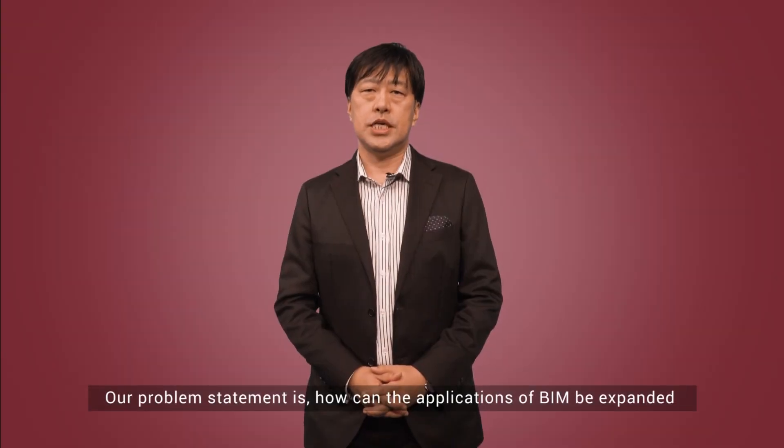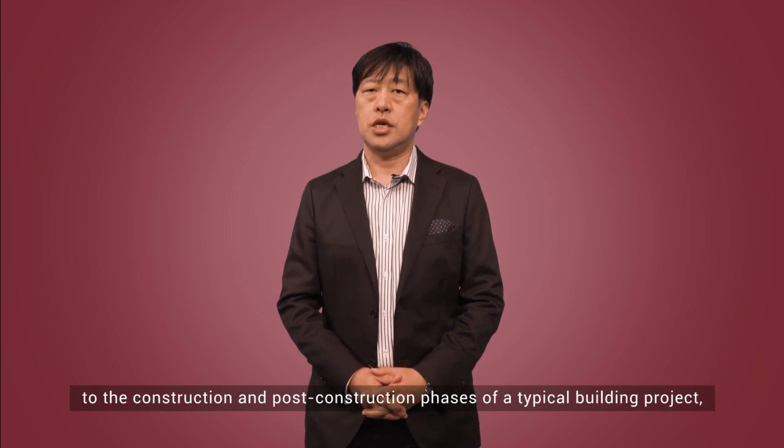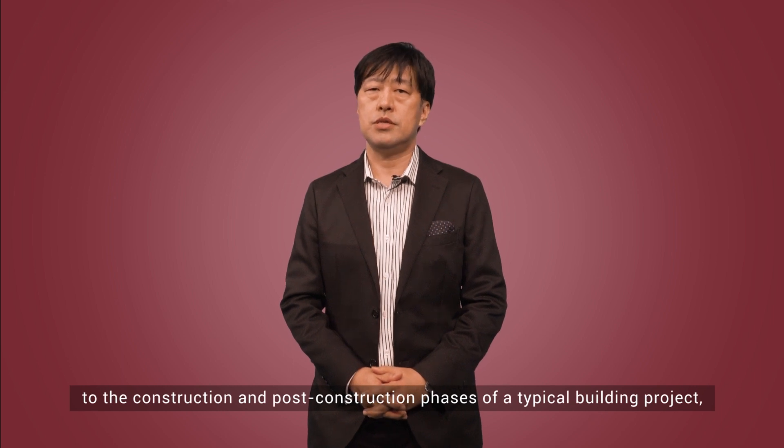Our problem statement is: how can the application of BIM be expanded to the construction and post-construction phase of a typical building?